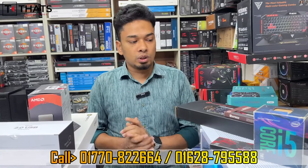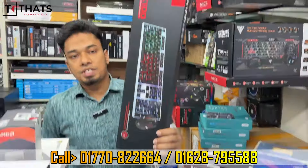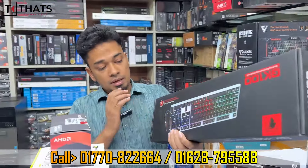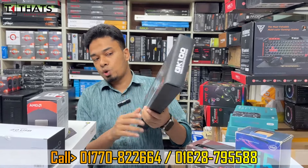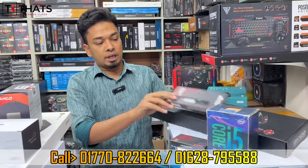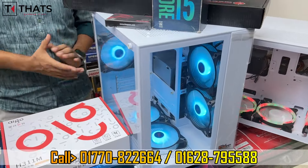The keyboard and mouse combo is the General Brand GK100 model, which is popular in the market. The keyboard and mouse combo package is available with PC Builder. The total price for this package is 4,900.